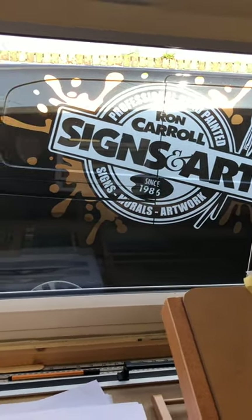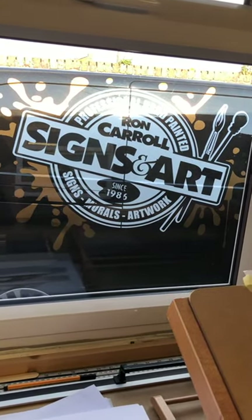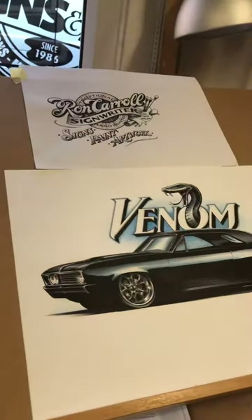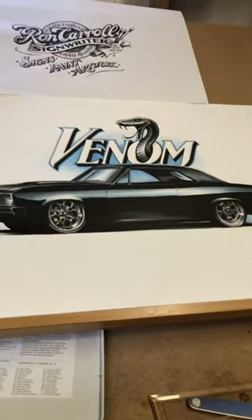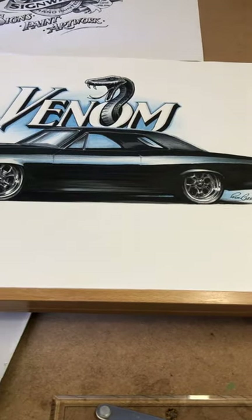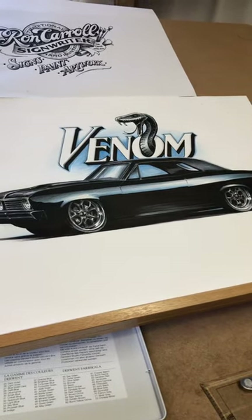Hi everyone, what a lovely day — sun's shining, it's nice and warm, which is a bit of a rarity up in the North East. It's Ron Carroll here. I just wanted to give you a little bit of an insight into things I'm doing — this car rendering, drawing, sketch, whatever you want to call it. Everybody's got a different phrase for it, but it's something I've been doing for a customer, all done with pens and pencils and markers.